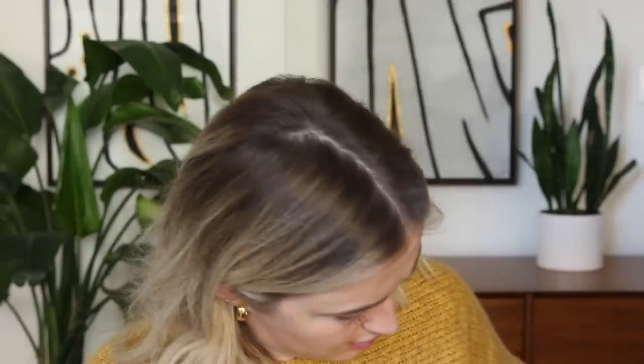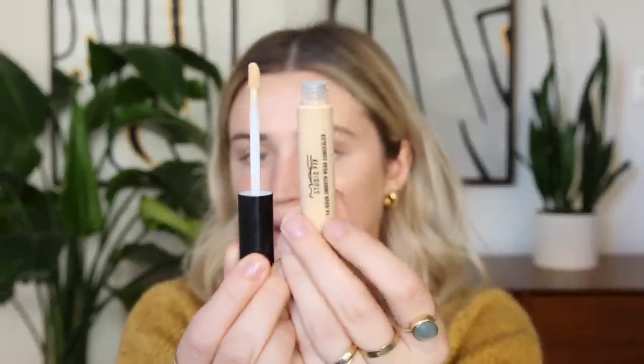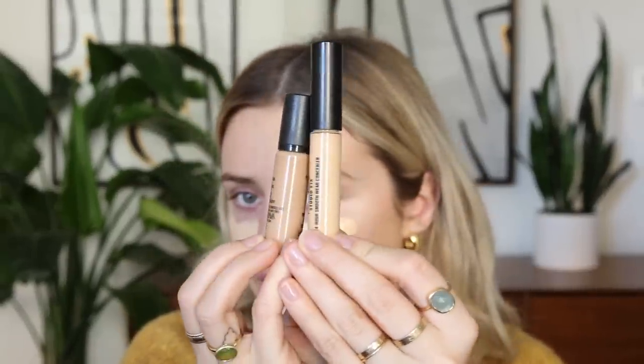MAC recently came out with a new concealer — the Studio Fix Smoothwear Concealer. They sent me a bunch of shades and I'm trying NC20 today, which turns out to be way too light, so I'm switching to NC30 and mixing the two. I'm spraying my Real Techniques beauty sponge with Fix Plus and using that to blend out the concealer. It gives a nice medium coverage that seems very buildable.